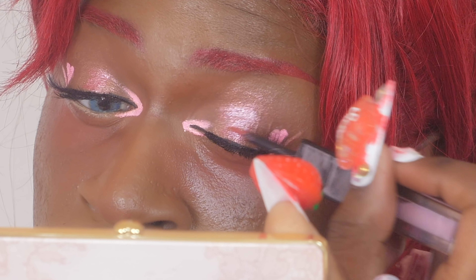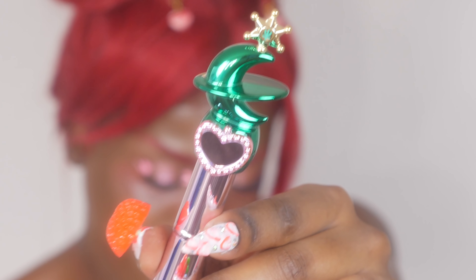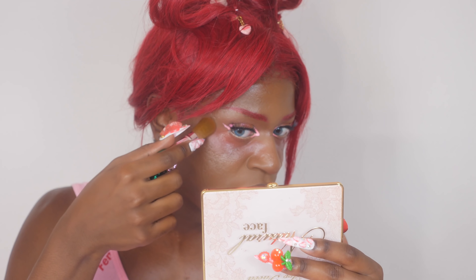Gonna use this glitter from Huda Beauty to give a little bit more pop to the glitter I already have on my lid. I definitely made it a little bit more opaque — that's so much prettier. I'm going to debut the Sailor Neptune brush and use it for highlight. I just want to put some extra pink there. And I'm going to try to blend this with the balm because I'm realizing it's setting the balm and there's a line of demarcation. And that looks better.